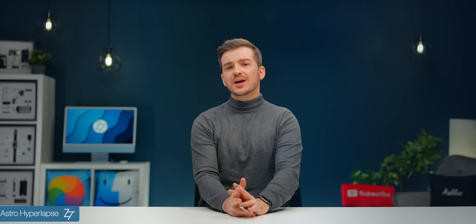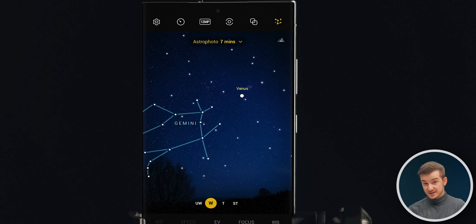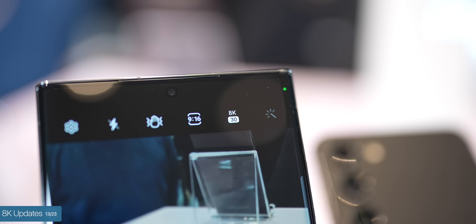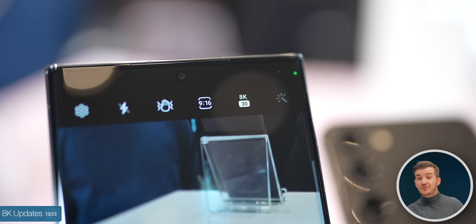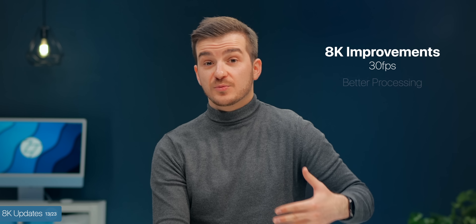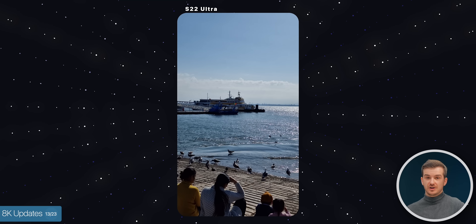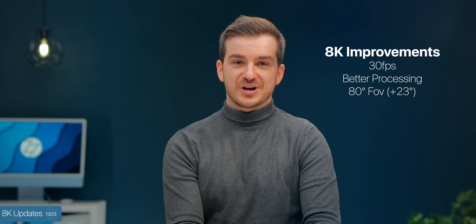Number twelve, astro hyperlapse mode. This is a new mode in addition to the normal hyperlapse. You can now set the hyperlapse speed to 300 and activate this mode, and you'll get some beautiful light trails, and apparently a constellation guide is included as well. Number thirteen, 8K updates. Now we can do 8K 30fps as opposed to just 8K 24fps, meaning footage should be much smoother. We also get better processing thanks to the new Snapdragon chip, and a wider 8K capture angle going from 57 degrees to 80 degrees.